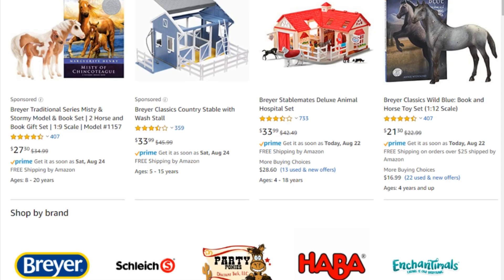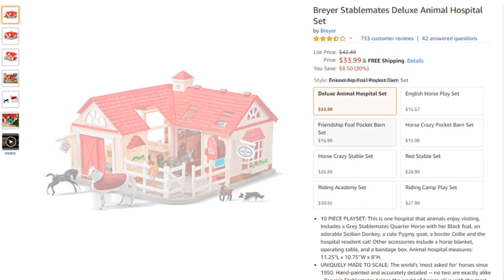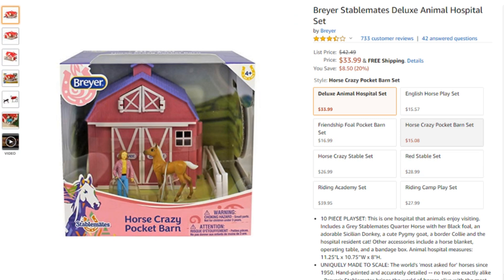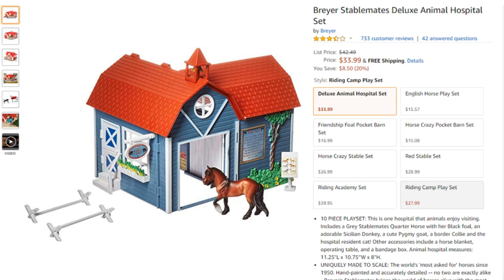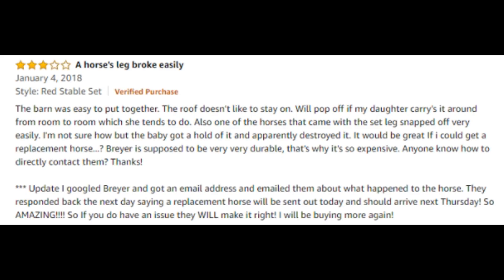I'm thinking they must just mean that they saw those really crazy random high-priced Breyer model listings where sellers have models priced super high. Little Prince is definitely not worth $75. Let's move on and find a different Breyer product. I noticed these Stablemates sets have three and a half stars — not quite as high as the Misty one. Here is the Breyer Stablemates Deluxe Animal Hospital set. There's also the English Playset, Friendship Full Pocket Barn, Horse Crazy Pocket Barn, Red Stable Set, and the Riding Academy set — I have this one. And there's also the Riding Camp Playset and Horse Crazy Stable Set.